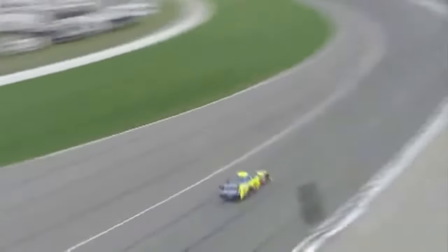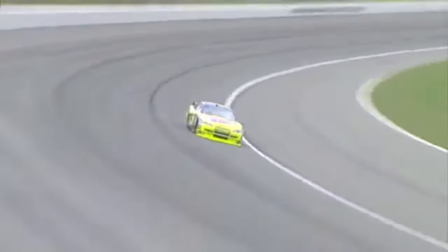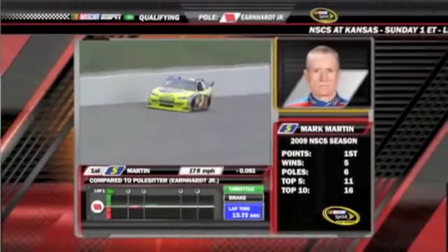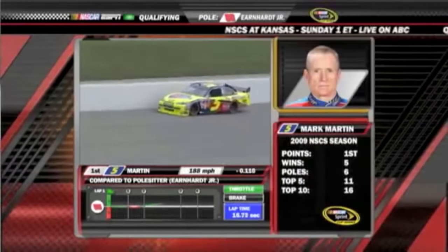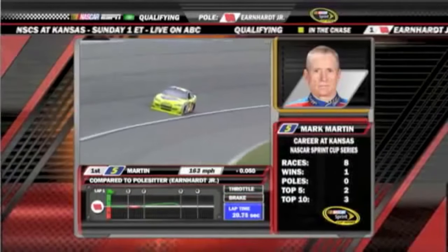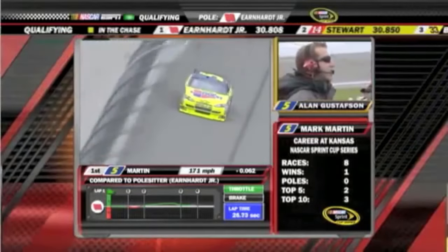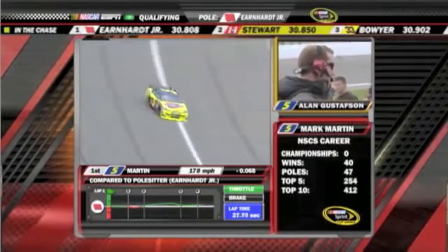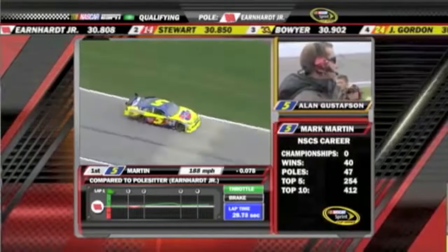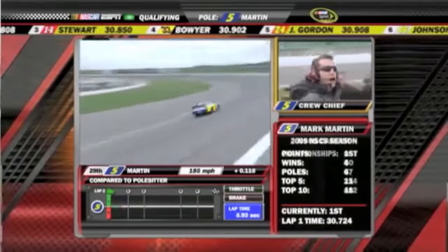Tony Stewart is second, Clint Bowyer third, as Mark Martin heads out to see what he can do. Mark is a six-time pole winner and five-time race winner thus far in 2009. Pretty fast here — man, he got off turn two really good. That's the first car we've seen really not wiggle at any point in time through that entire corner. And Mark Martin does it right now — he beats Dale Earnhardt Jr. P1, buddy.